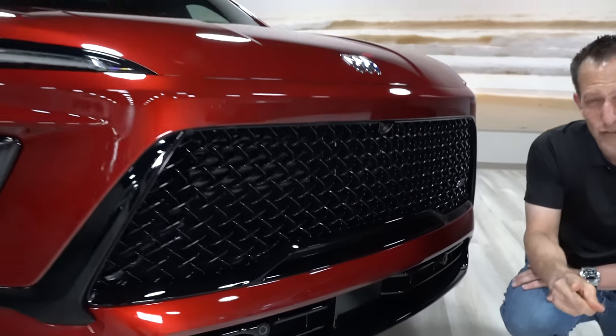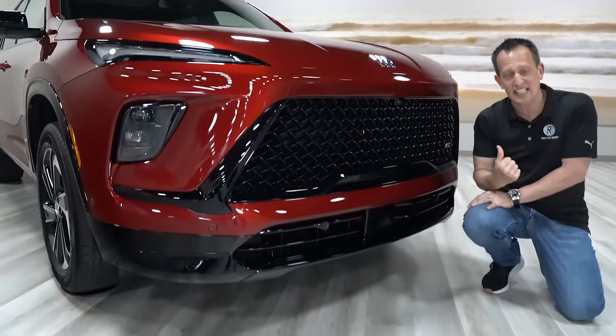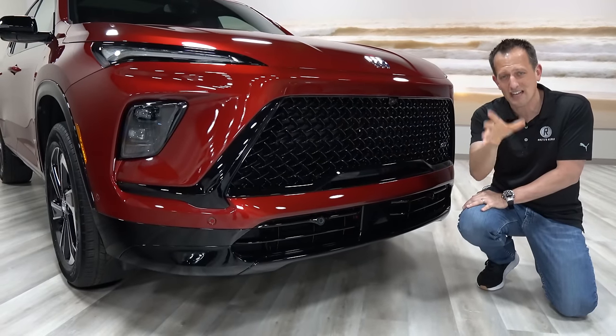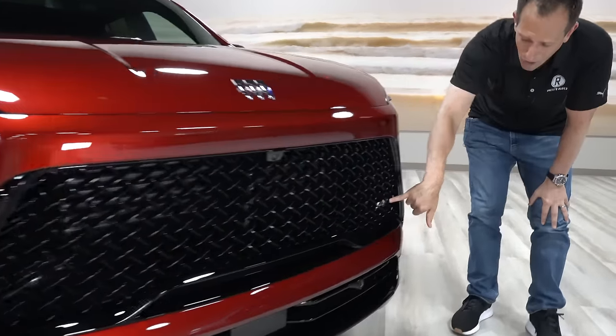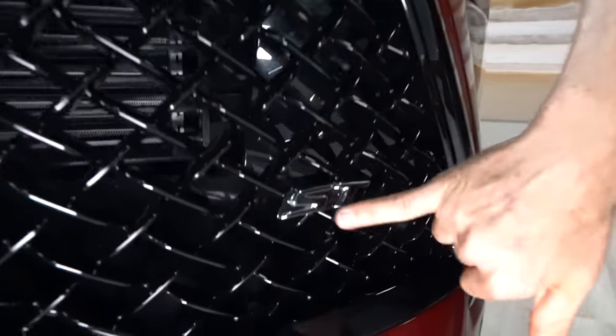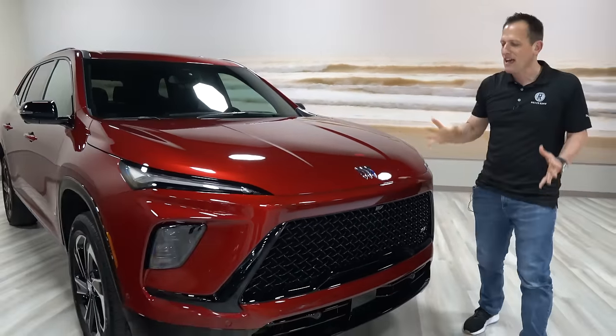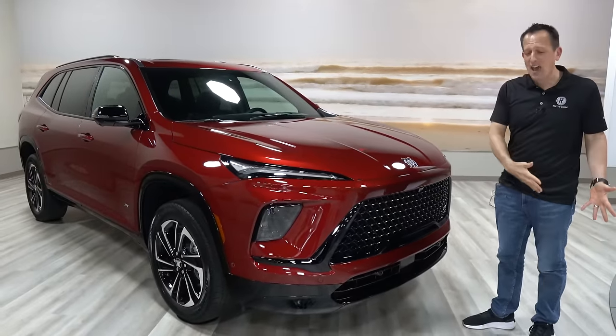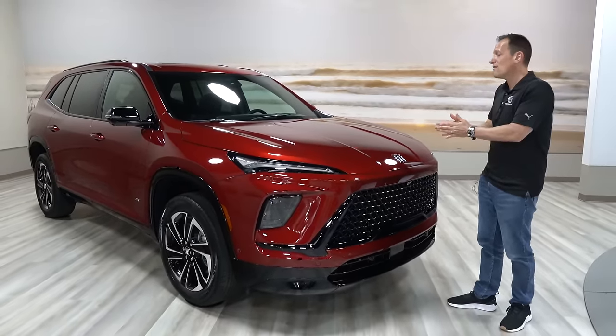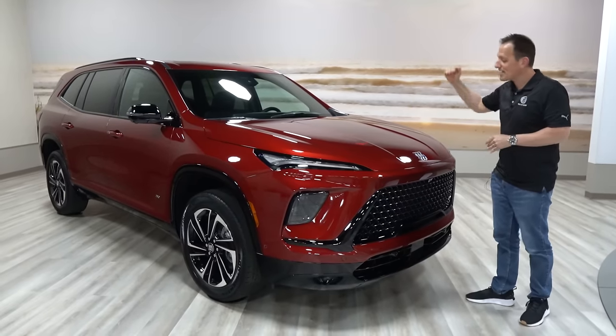One way to tell this is an ST: all the way on the driver's side of the grille is the ST badge. That lets you know this is that mid-sporty trim. When it comes to the nose of the vehicle, this Enclave is wider, longer, and taller than before.